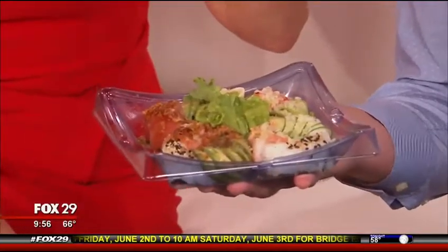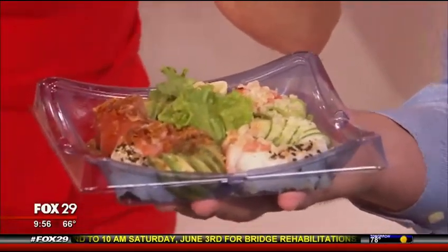Very cool — sushi donuts! And just pop them like a normal donut. That makes sense. Something healthy, a little something savory after all the sweets. Yeah, really. We're going to need it. I appreciate it, thanks for the drop-off. You're welcome.